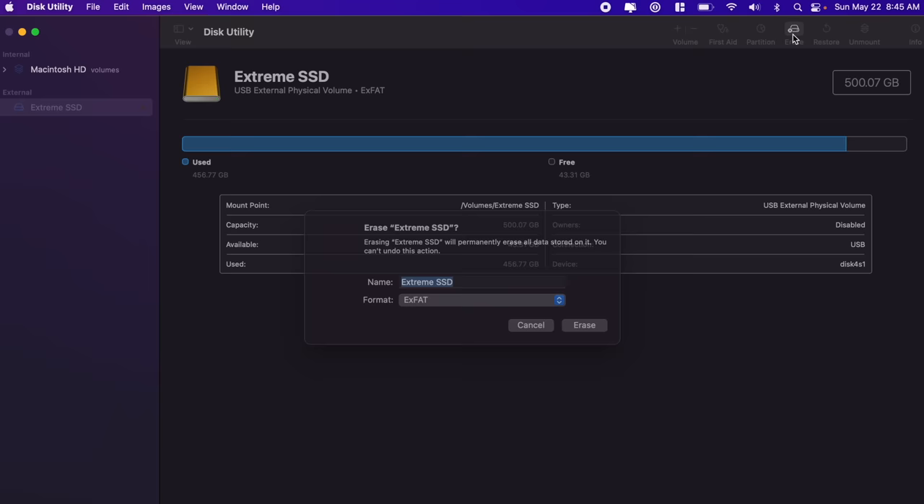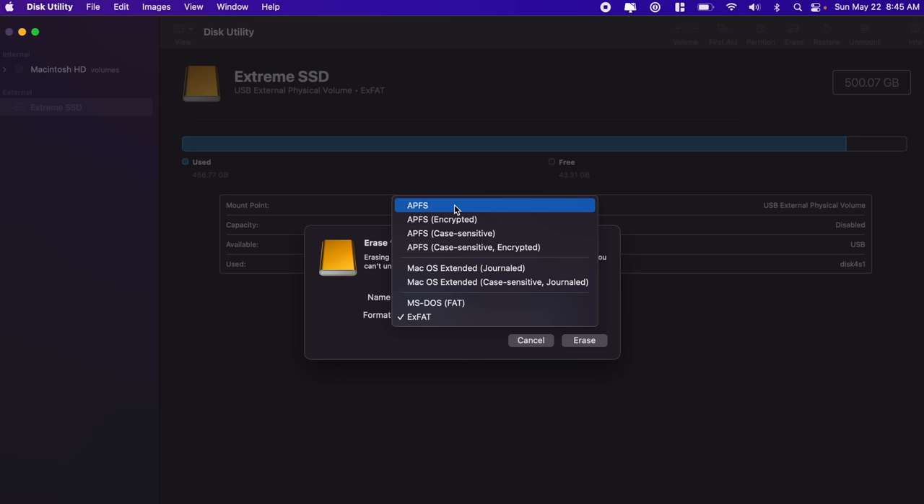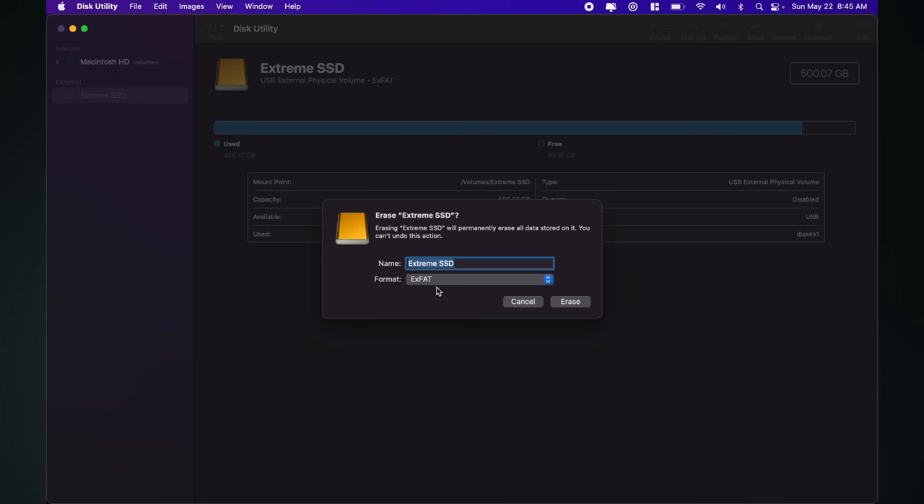You can obviously name this whatever you want. Under Format, you'll have a bunch of options to choose from. The two that you really want to take note of here are the APFS options. If you're just using this on a Mac or between Macs, your best bet is going to be APFS. APFS was designed specifically for SSDs and it does a lot of things better than the other formats — it's faster and more reliable. There's a macOS Journaled option in there as well, but I really wouldn't use that unless you're running a spinning hard drive or you're planning on using this for Time Machine backups.